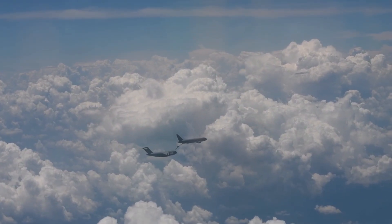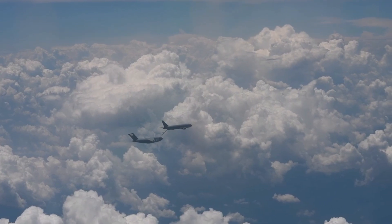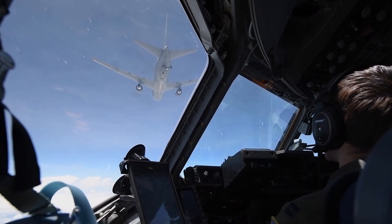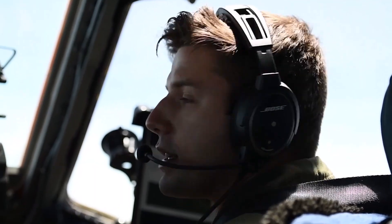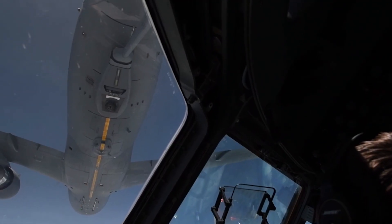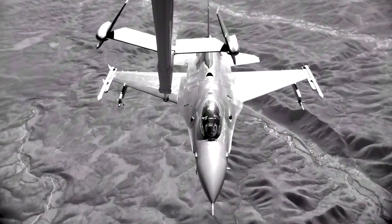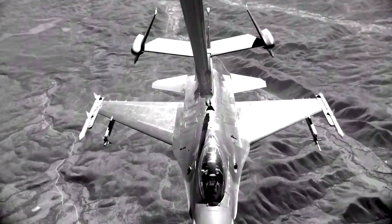At its core, the KC-46 Pegasus is designed to deliver fuel, and it excels at that mission. Equipped with an advanced refueling boom and wing-mounted pods, the Pegasus can transfer fuel to a wide variety of aircraft, both manned and unmanned. Enhanced vision systems and fly-by-wire controls increase precision and safety during refueling operations, minimizing risks in demanding environments. This expanded fueling capacity significantly extends the range and endurance of combat aircraft, surveillance platforms, and other critical assets, enabling them to stay on station longer and cover greater distances.